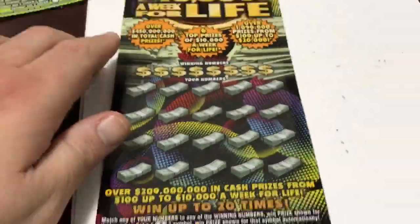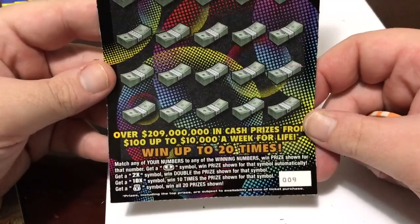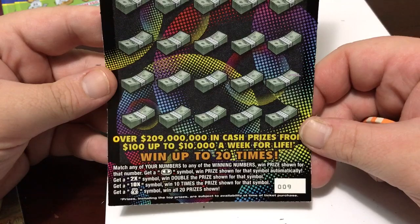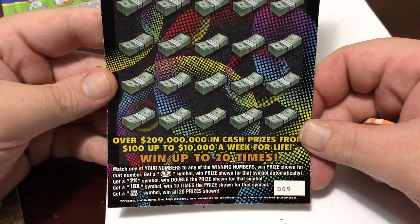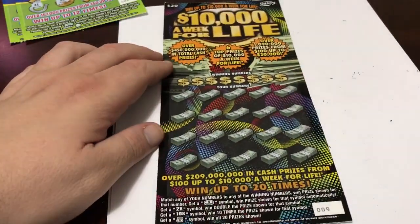Now let's go to the big boy — this is the $20 a Week for Life, a new release. Let's hope this big boy saves the day. Matching your numbers to the winning numbers, you win the prize shown. Get a coin symbol and you win that prize automatically. Get it two times and you win 10 times the prize. If you get the money back symbol, you win all 20 prizes.